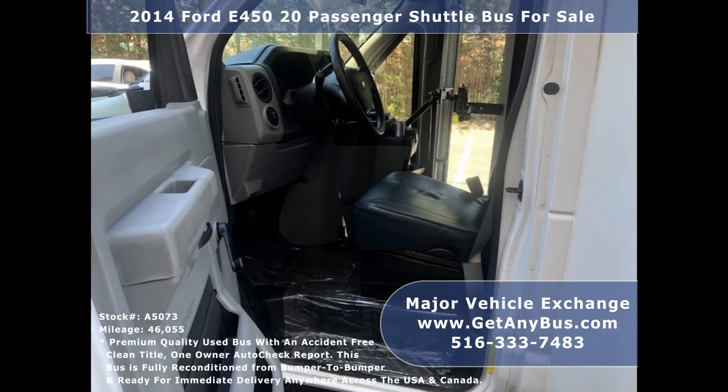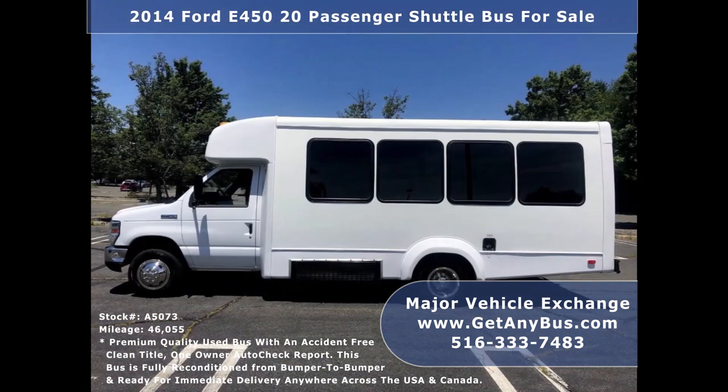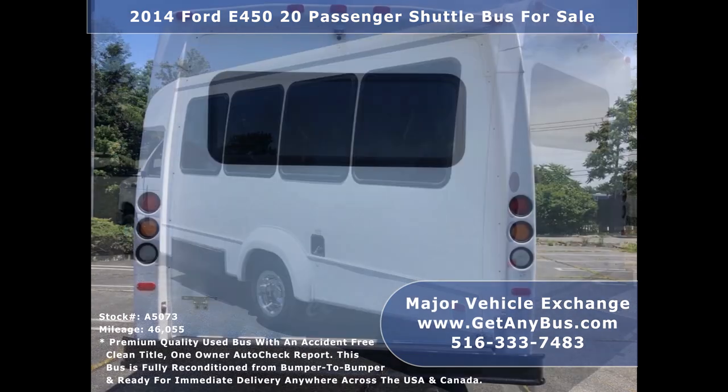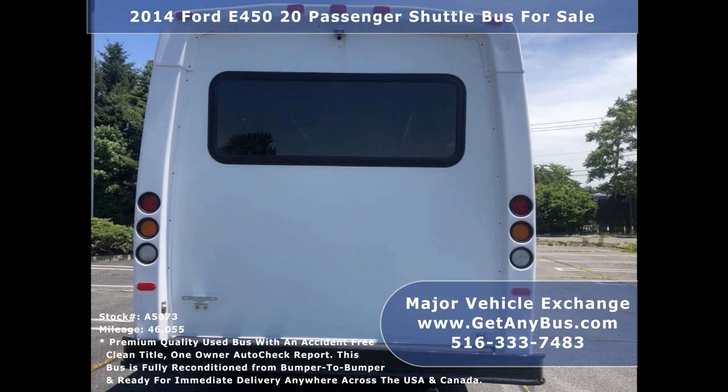Mechanically it's ready to hit the road and has just been serviced. It delivers a smooth and quiet ride and will get your group to their destination in complete comfort. We have touched up and detailed this bus to give it an excellent appearance. The bus was very well cared for, was on a DOT maintenance schedule, and looks and drives unusually well.